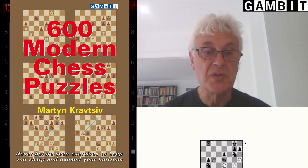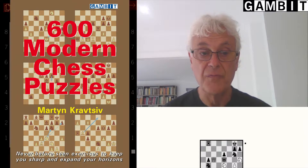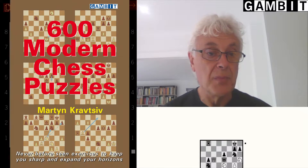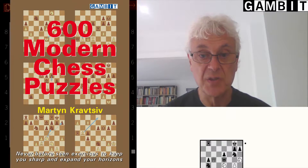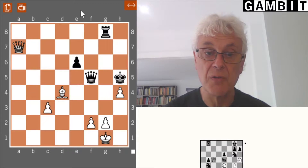The positions vary quite a lot in difficulty in this book — some are pretty straightforward and it goes all the way up to really challenging positions. I'd just like to show you three positions from the book which give you a flavour of what you might expect.